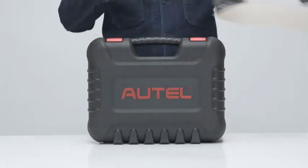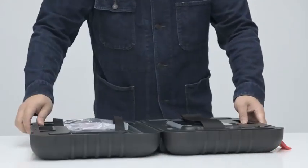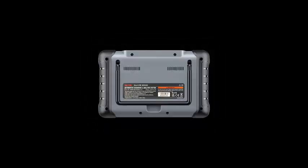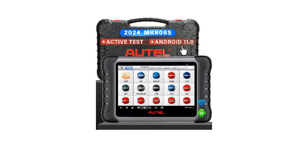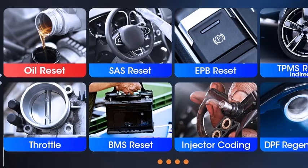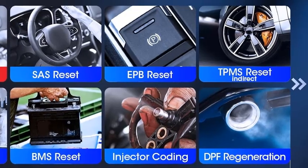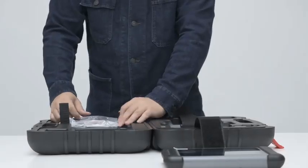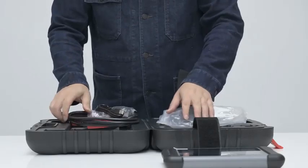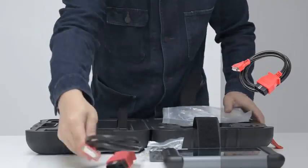Number 3: Autel MaxiCom MK808 and MK808S OBD2 Scanner, Automotive Car Diagnostic Tool, Active Test, Code Reader, Key Coding Tool. The Autel MaxiCom MK808 and MK808S OBD2 Scanners are cutting-edge automotive diagnostic tools designed to empower car owners and technicians alike. With advanced features including active tests, code reading capabilities, and key coding functionality, these scanners offer comprehensive insight into vehicle health and performance. Equipped with a user-friendly interface and intuitive controls, the MaxiCom MK808 series allows users to easily identify and resolve issues within their vehicles.